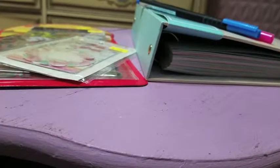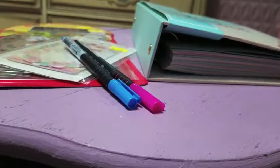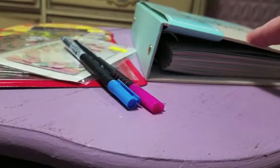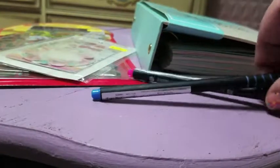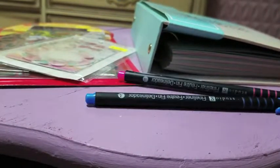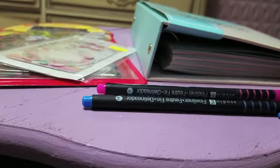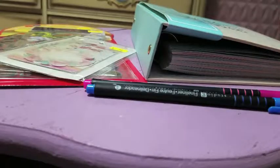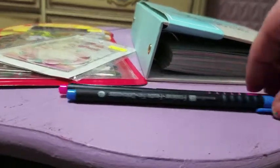Hey guys, it's Witch and I have a quick stationery haul for you today. Most of this came from Merchandise Outlet, but I also have my planner for 2018 which I got at Walmart. I was originally going to do a bullet journal but I couldn't find one that I really loved, so I ended up getting this instead.